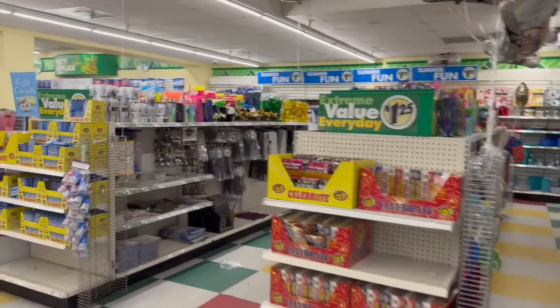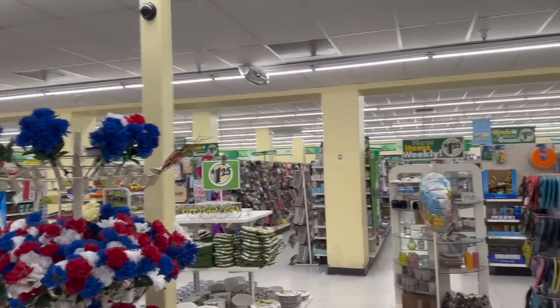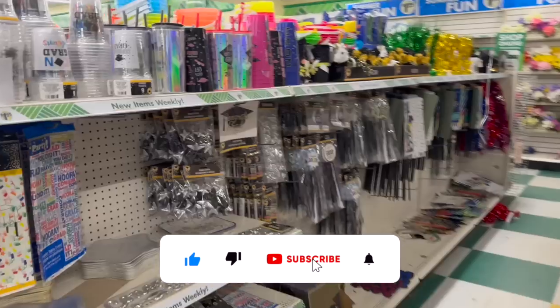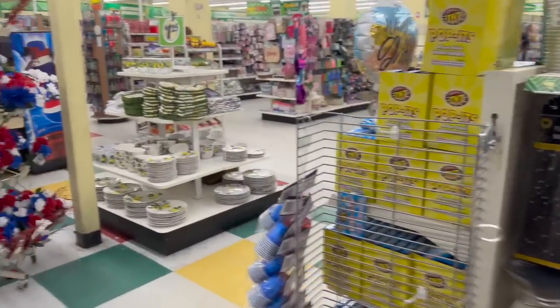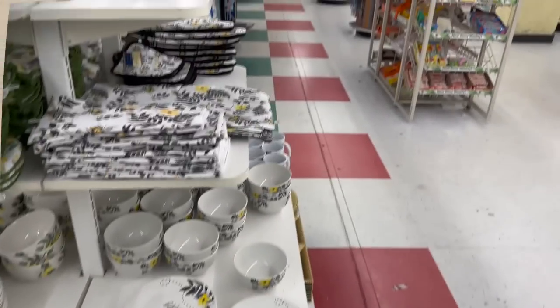Dollar Tree shop with me for you guys today. Hey guys, thank you so much for watching my videos. If you are new to my channel, welcome. Please consider hitting that like, subscribe, and notification bell so you never miss an episode. I am on vacation in Arizona, so I decided to see what kind of hidden gems and new items we can find at this particular Dollar Tree. Super excited, so let's jump in.